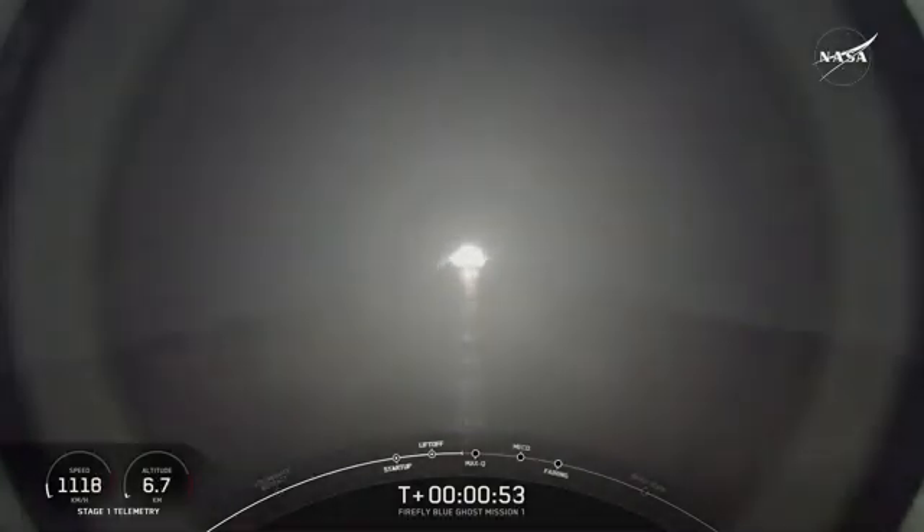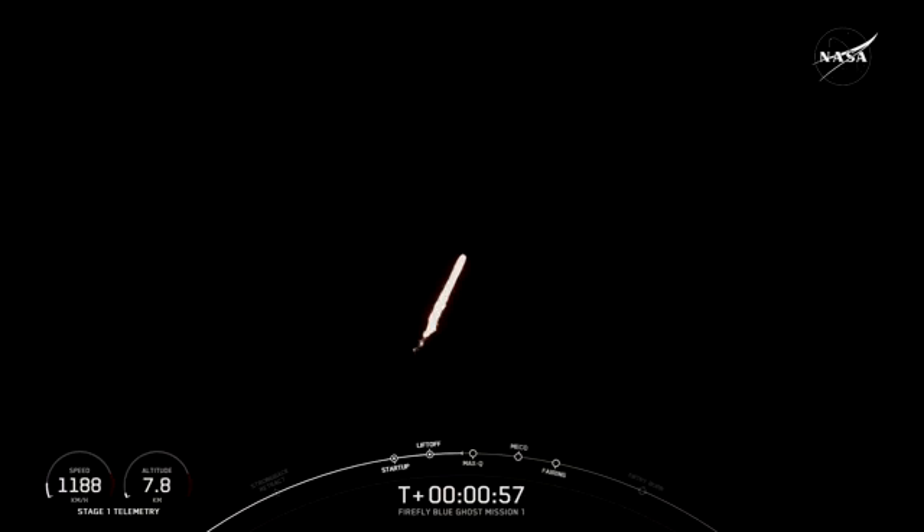We're still going up, but now we're moving horizontally, and that helps the vehicle get into orbit and avoid being pulled back down to earth. We are coming up on max Q. This is the largest structural load that the vehicle will see during ascent.